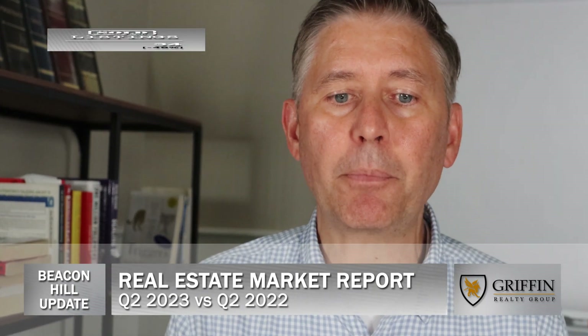Now, according to MLS PIN, the marketplace for Beacon Hill residential properties, here's what happened in the second quarter of 2023 versus the second quarter of 2022 last year.